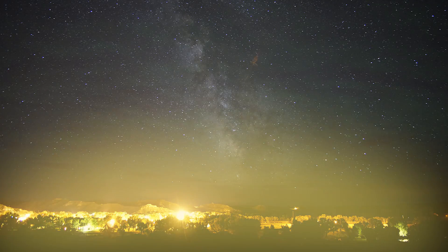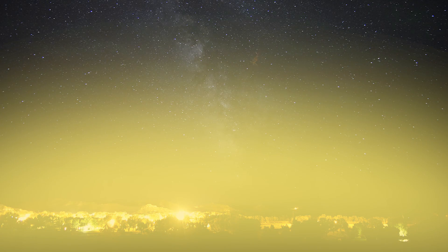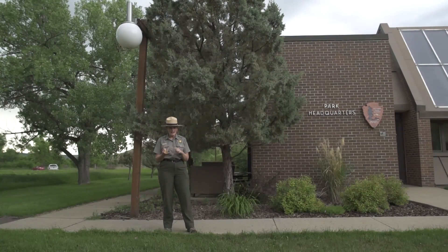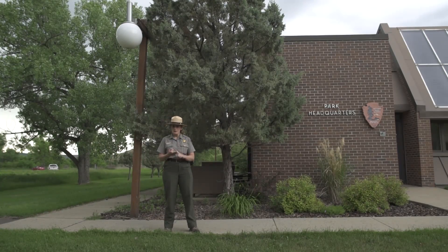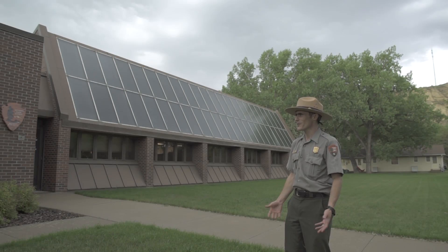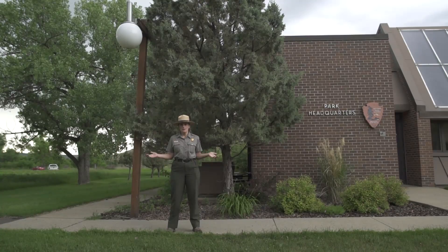Since nearly half of all lights in the U.S. point upwards, we waste an estimated $3 billion of electricity each year. Saving money, protecting wildlife, and bringing back the Milky Way — that's what I call a win-win-win situation. So what are we waiting for? Let's go!